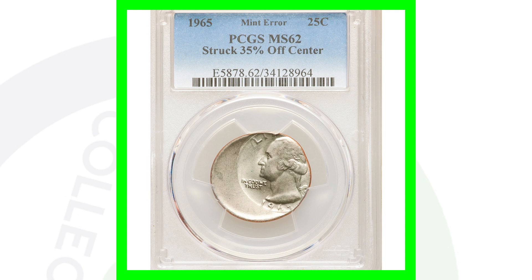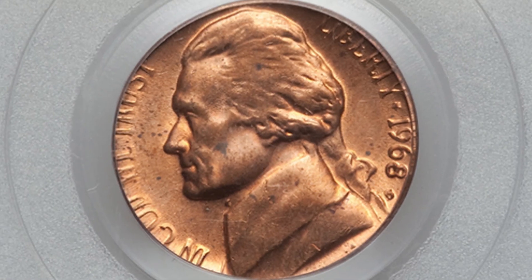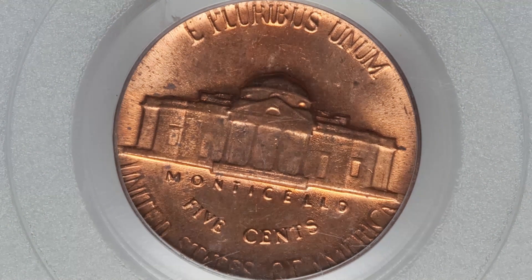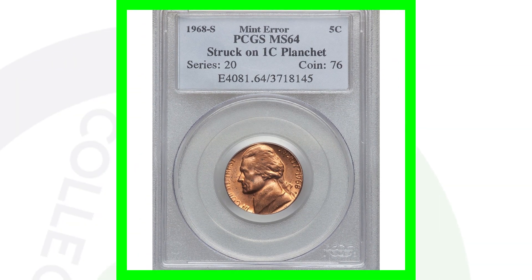Here is a 1968-S mint mark Jefferson Nickel that was struck onto a one-cent planchet. This coin ended up selling for over $400 because of that mint error. Always inspect your coins closely and weigh them so you don't pass up on a valuable coin like this.